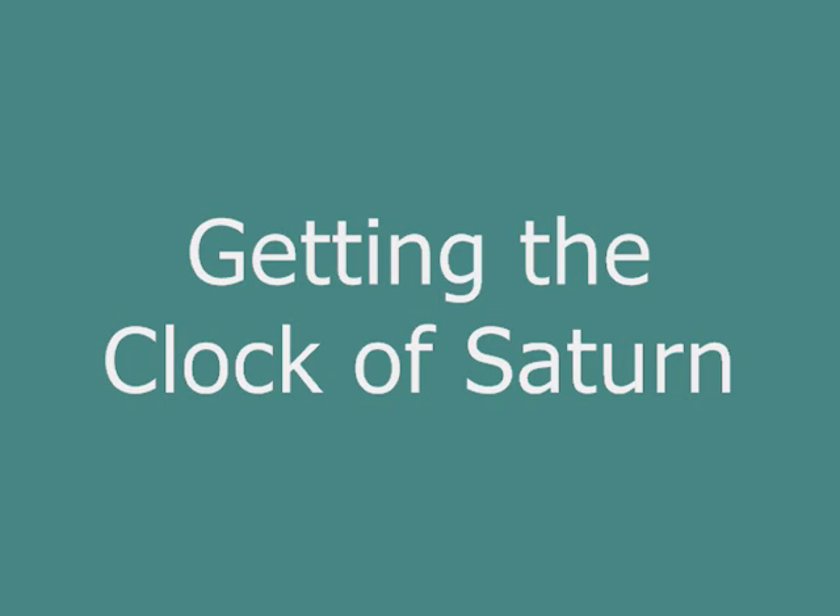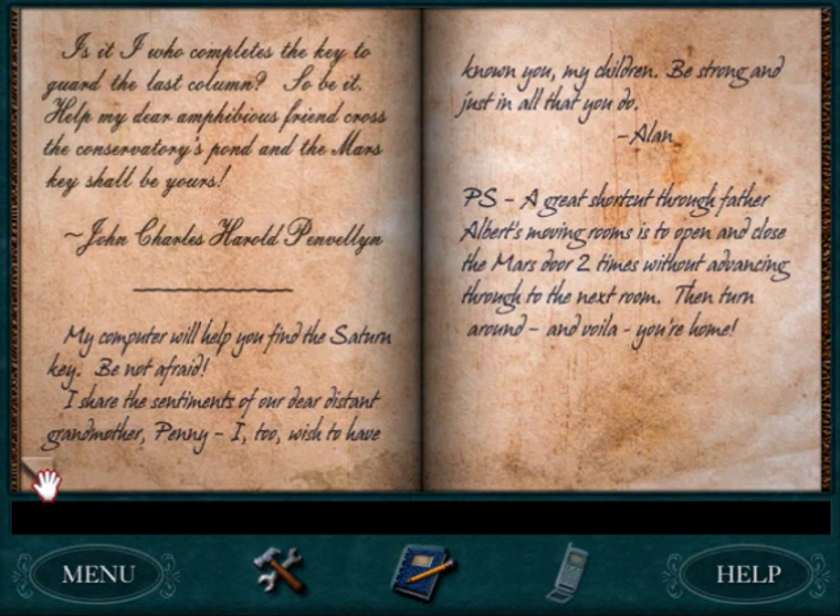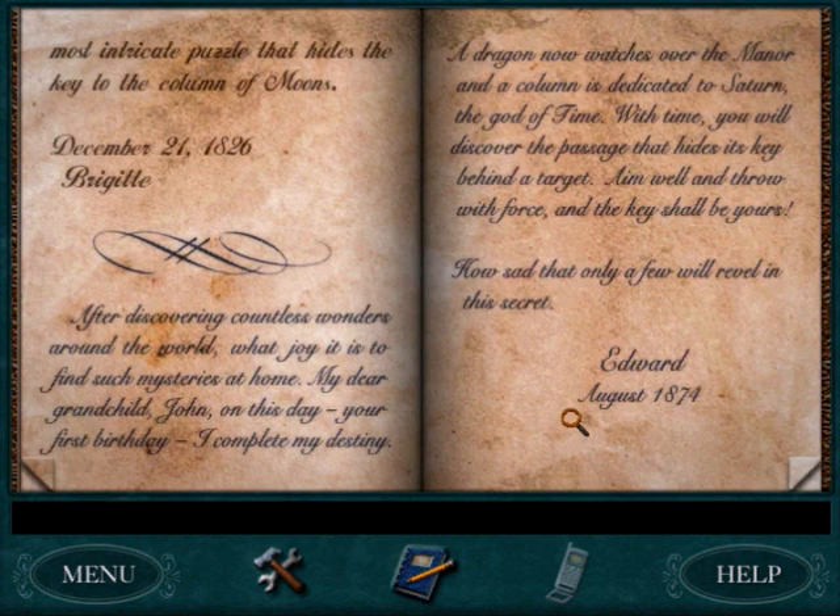Thanks, buddy! So Edward and Alan are the ones that hid the time key. Let's read Edward: 'After discovering countless wonders around the world, what joy is his to find such mysteries at home? My dear grandchild John, on this day, your first birthday, I complete my destiny. A dragon now waltzes over the manor, and a column is dedicated to Saturn, the god of time. With time, you will discover the passage that hides its key behind a target. Aim well and throw with force, and the key shall be yours. Edward.'